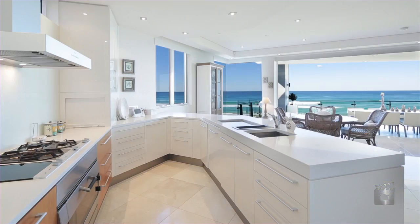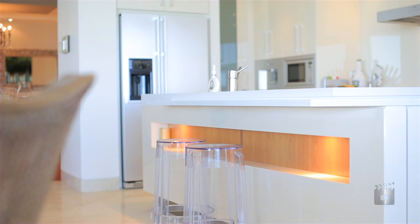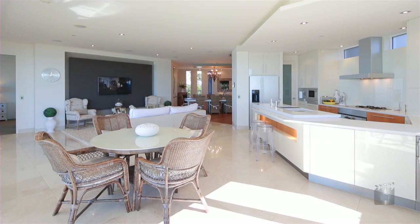The use of limestone tiles, granite benchtops and rich timber flooring delivers a relaxed yet elegant beachfront lifestyle.